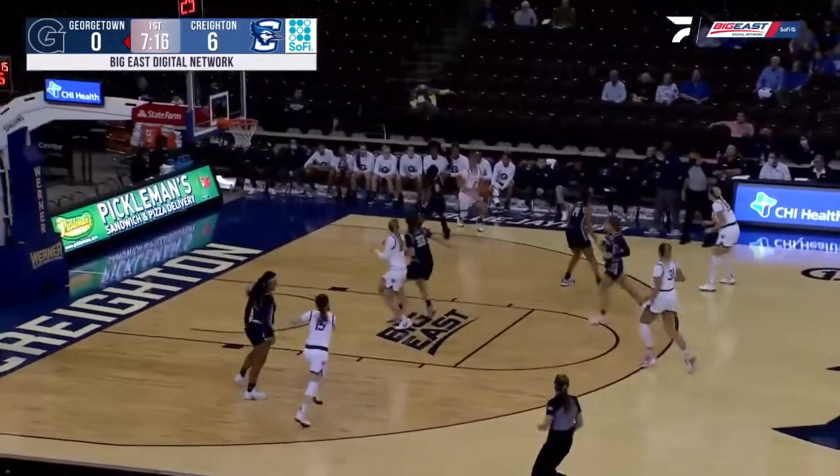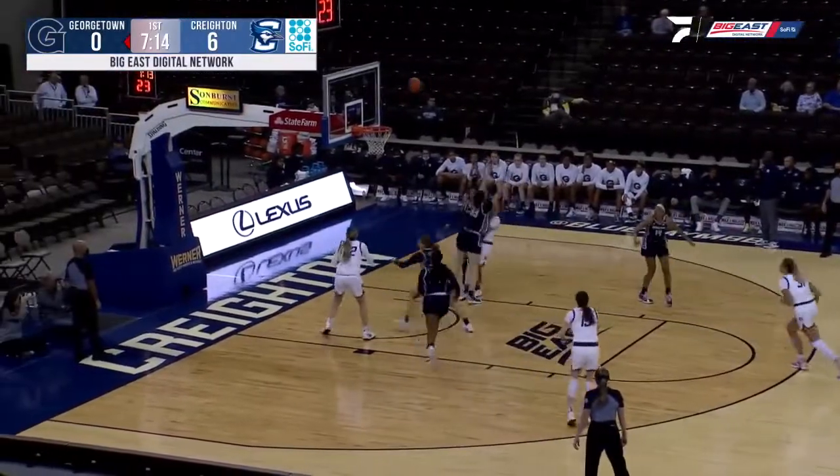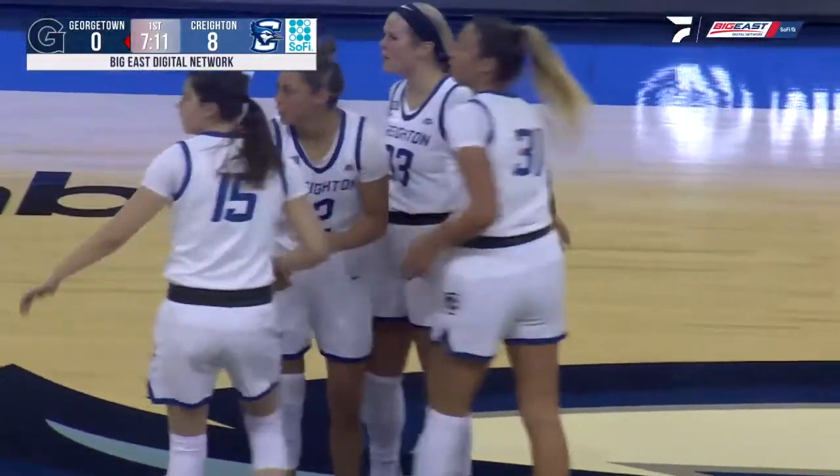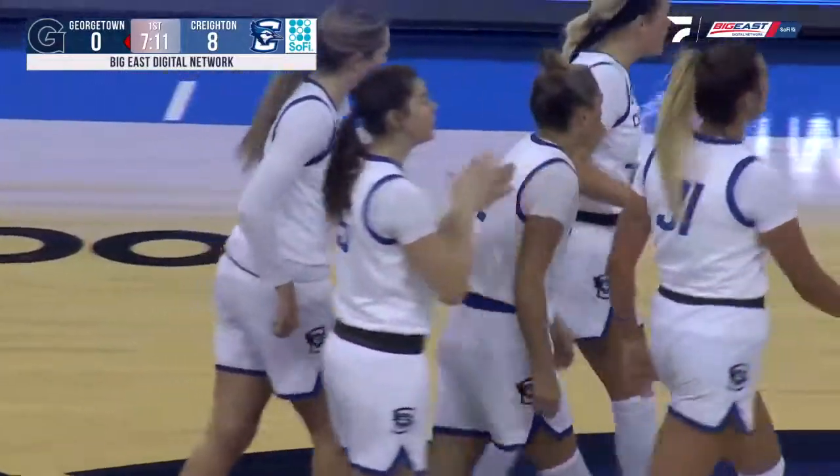That's a good adjustment by Rimbau. Rimbau on the wing, she'll drive again — and all the way off the glass and in. It's an 8-0 lead for the Jays, and the Hoyas want to talk about it.